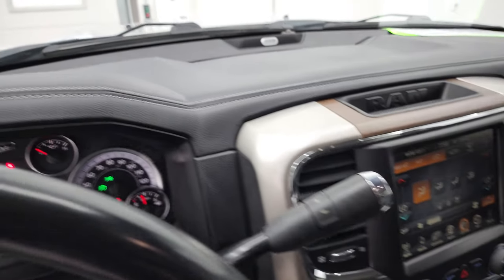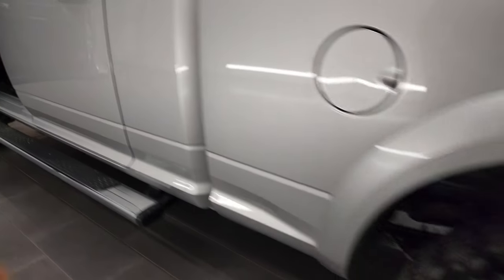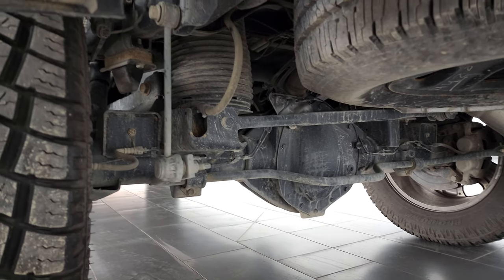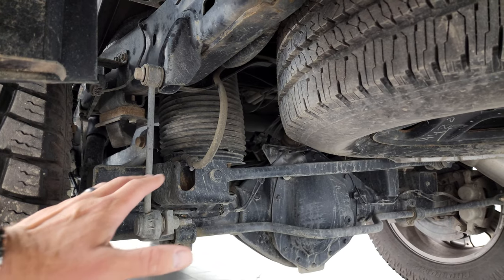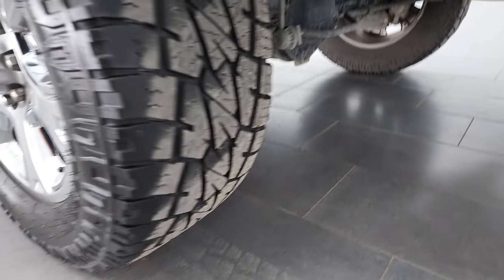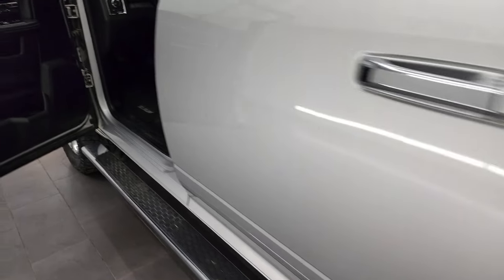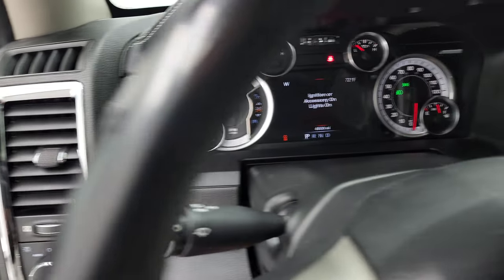I'm going to show you the rear airbag suspension real quick so you can see that. There are those airbags right there. As the load gets heavier, they pump up with air to raise the back end back up so everything stays nice and level — which is what you want when you're towing anything. The more level it is, the more stable it is.